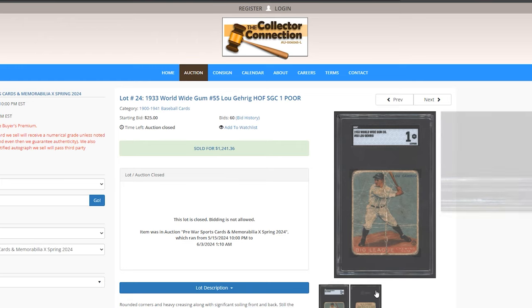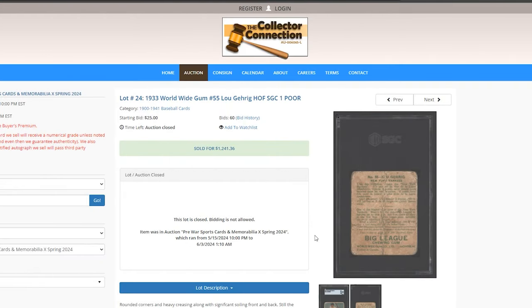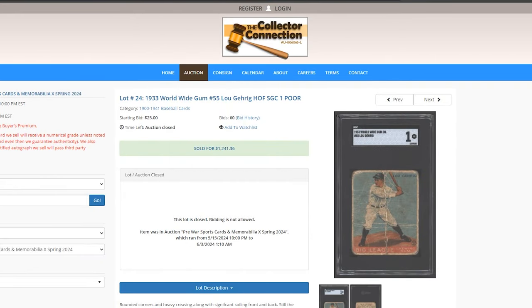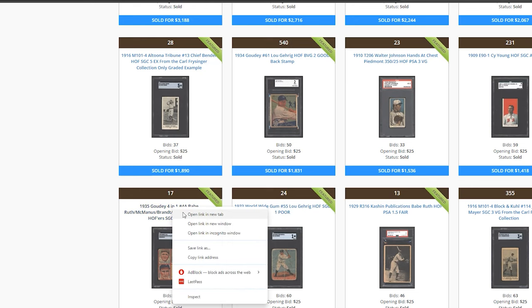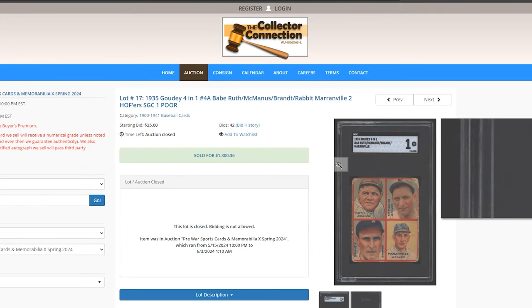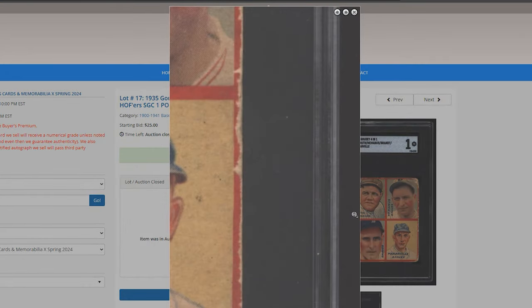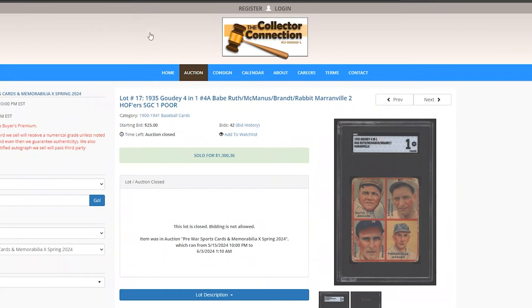Worldwide Gum Lou Gehrig — these were actually issued in Canada by the Worldwide Gum Company; you can see 'Printed in Canada' on the back. Think of it like OPC but for baseball cards. This one sold for $1,241. Then a 1935 Ruth — one of his last cards, back when he was playing with the Boston Braves. That sold for $1,300.